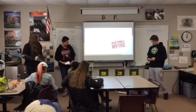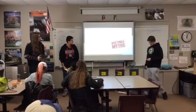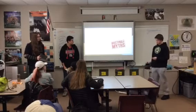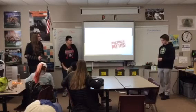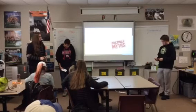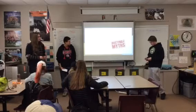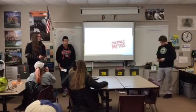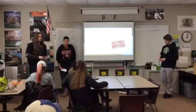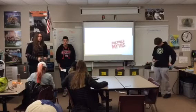Some myths about tobacco that a lot of people tend to believe include the idea that tobacco isn't actually addictive. But the nicotine inside tobacco makes you want to keep smoking because it gets you addicted and releases dopamine into your brain — a pleasurable chemical that makes you feel like everything is going great when you're doing it.